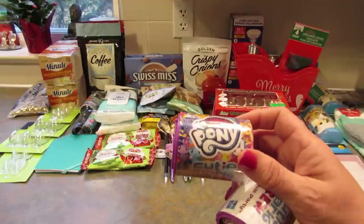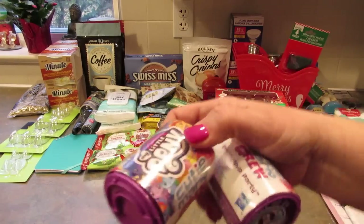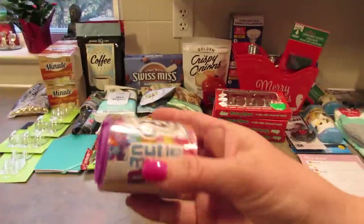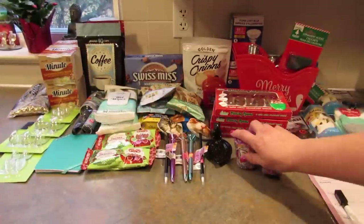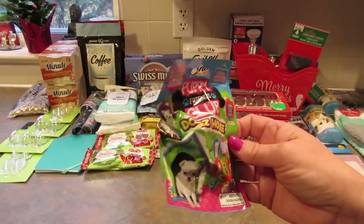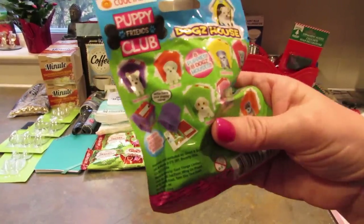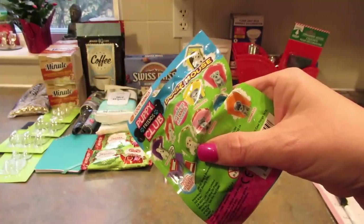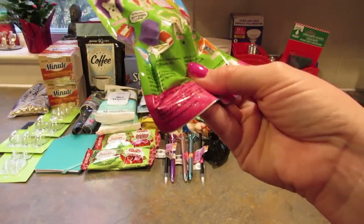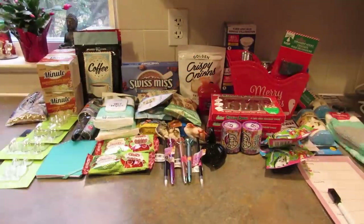Next I found some My Little Pony blind boxes — they are the Cutie Mark Crew Friendship Party, series 2. It says collect all 24, and I picked up two of them. I also got two of these Puppy Friends Club Dog House blind boxes. They don't have a Chihuahua or Greyhound, but there's a Welsh Corgi, Shih Tzu, Border Collie, Pitbull, Rottweiler, Dachshund, Schnauzer, and Beagle. My parents bred Beagles when I was little. I thought these would make cute little gifts.